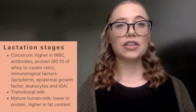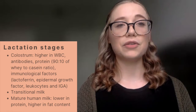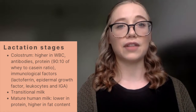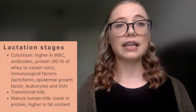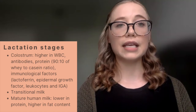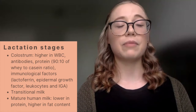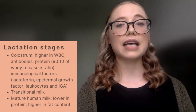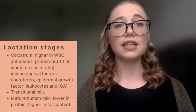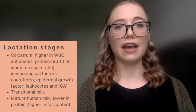The first stage is colostrum, which is the first part of human milk produced, usually within the first couple of days of lactation. Colostrum is higher in protein — about a 90 to 10 ratio of whey to casein — and although it has higher protein content, it serves more of an immunological benefit. It offers white blood cells, antibodies, and different immunological factors like lactoferrin, epidermal growth factor, leukocytes, and IgA.